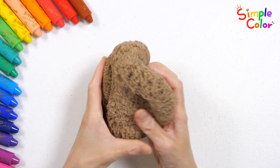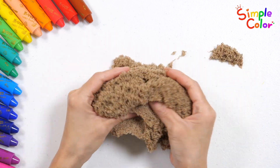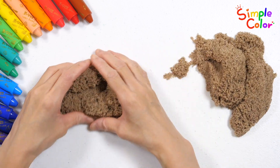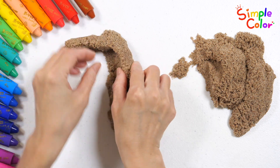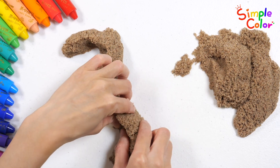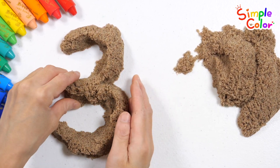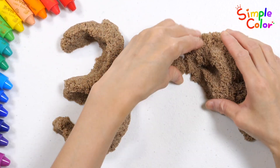This is sand clay. Shall we make the shape of the number 33 with our sand clay? Ready to go!